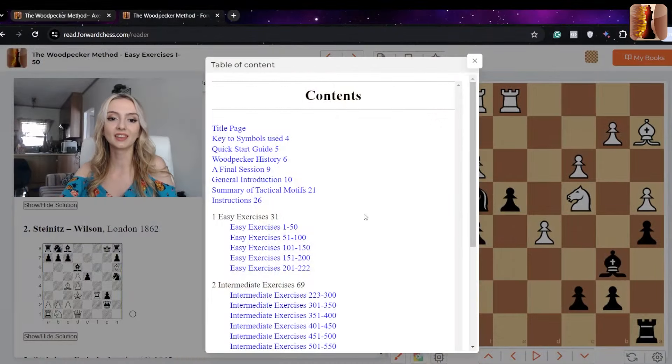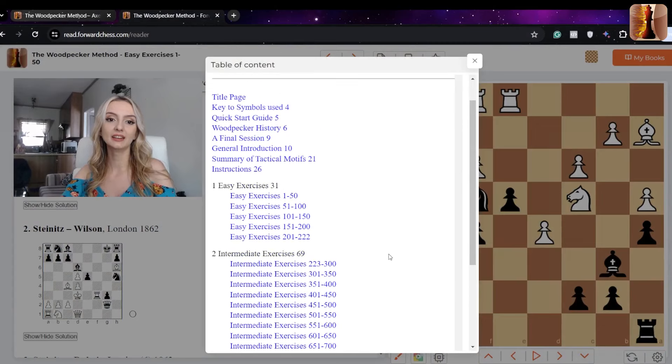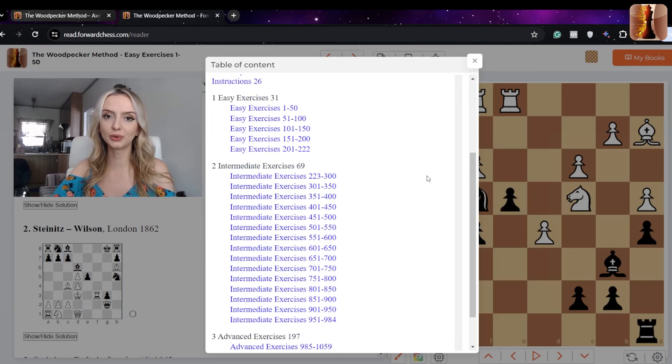There are three levels in the book: easy, intermediate, and advanced. Let's take a look at some of the puzzles from each chapter. There are 1,128 puzzles in total. The authors mention that having multiple difficulty levels opens the book to a wider audience.